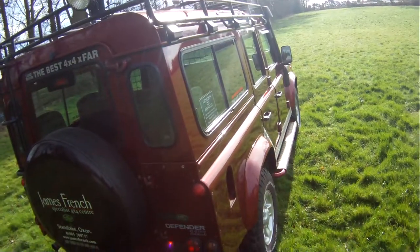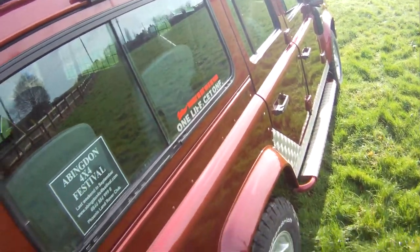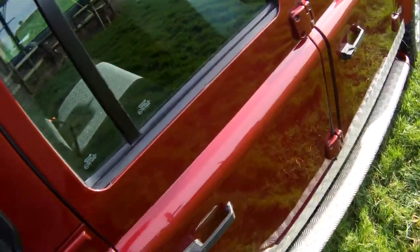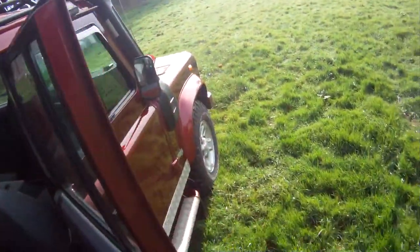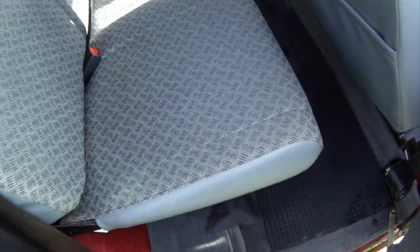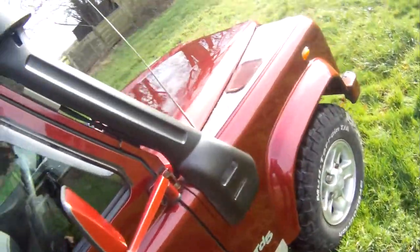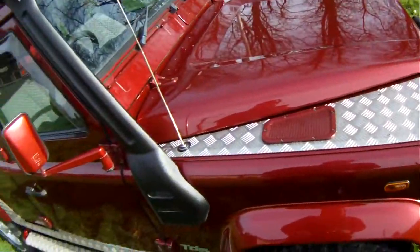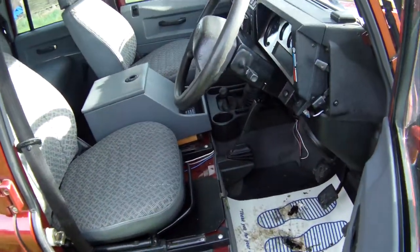None of the usual reaction on the tailgate - just a tiny bit just there. Looking down the offside it looks really, really straight and tidy. We had an 03-plate one that was as good as this a couple of months ago and that sold really, really quickly - I don't think this one's going to hang around either. No reaction up here, first class along here. Just a couple of minor hedge scratches on the eyebrows. Door very good in the usual spot. D-post first class. Front wing first class - no problems there at all. Tiny, tiny parking dink just there. No movement in the hinges.